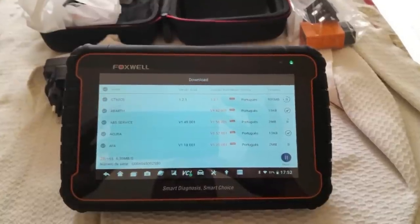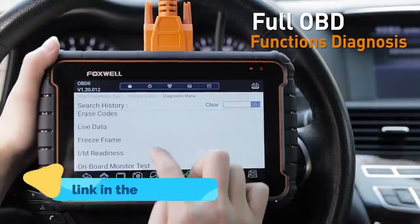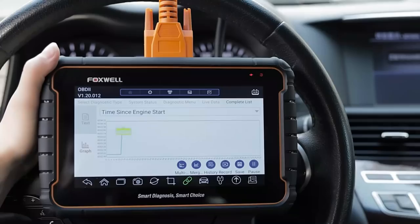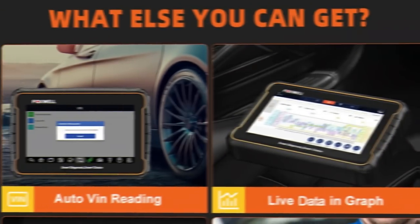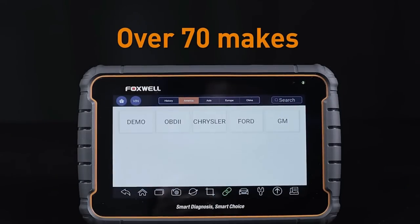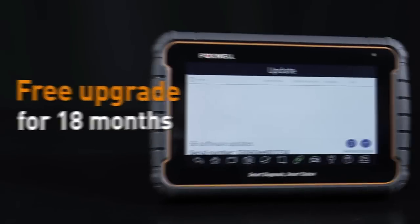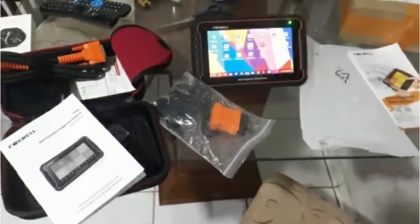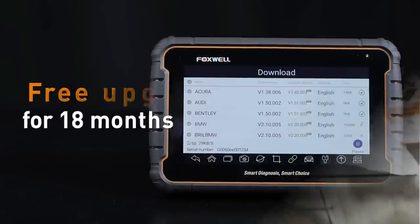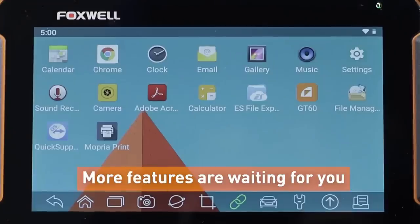You can view live data of each parameter item via the Foxwell G60 car diagnostic. If you are an experienced diagnostician or a professional mechanic in automotive repairs, you should come across one of the best pro-level diagnostic scanners — Foxwell G60. The tablet scan tool is affordable and within reach to get basic and advanced repairs done on modern cars, effectively dealing with pretty much every auto repair scenario.